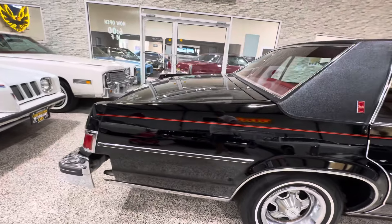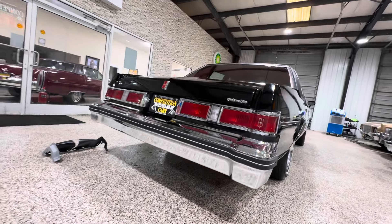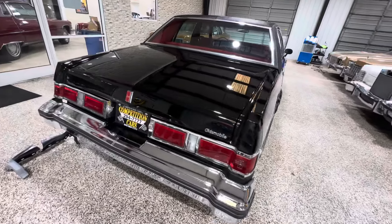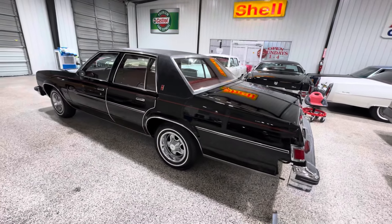We'll do another video when the fillers are in, but I just want to get the car out there so you guys can see it and see how nice it is. It runs and drives great, the air is working great. We've serviced it, had the air conditioning converted so it blows nice and cold now. Very reliable, dependable car you can drive and enjoy.